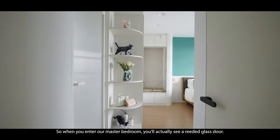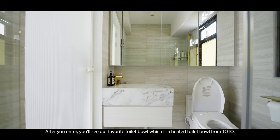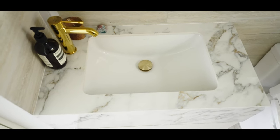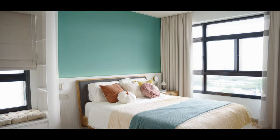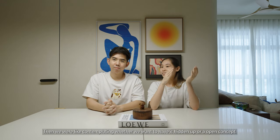When you enter our master bedroom, you'll see a ridged glass door leading to our master toilet. After you enter, you'll see our favourite toilet bowl — a heated toilet bowl from Toto. You can also see a small window in there. It's quite an awkward window because you can see your neighbour from the other side — you can say hi to them! We were contemplating whether to have it hidden or keep it open concept.